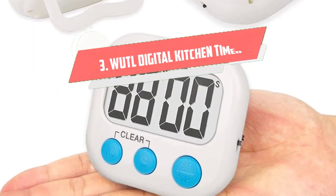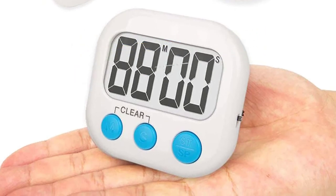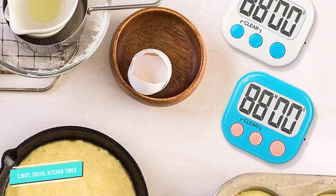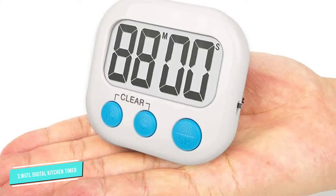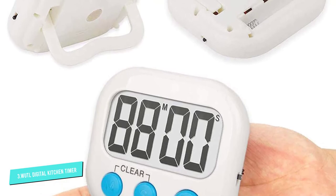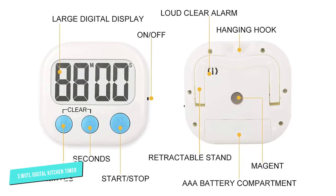Number 3: WUTL Digital Kitchen Timer. Colorful and budget-friendly, these WUTL timers come in a pack of four, with each one boasting a vibrant color combination to brighten your cooking space. They have a maximum time measurement of 99 minutes and 59 seconds, which is enough to cover a variety of quick and easy weeknight meals. In addition to counting down, you can use them to count up.